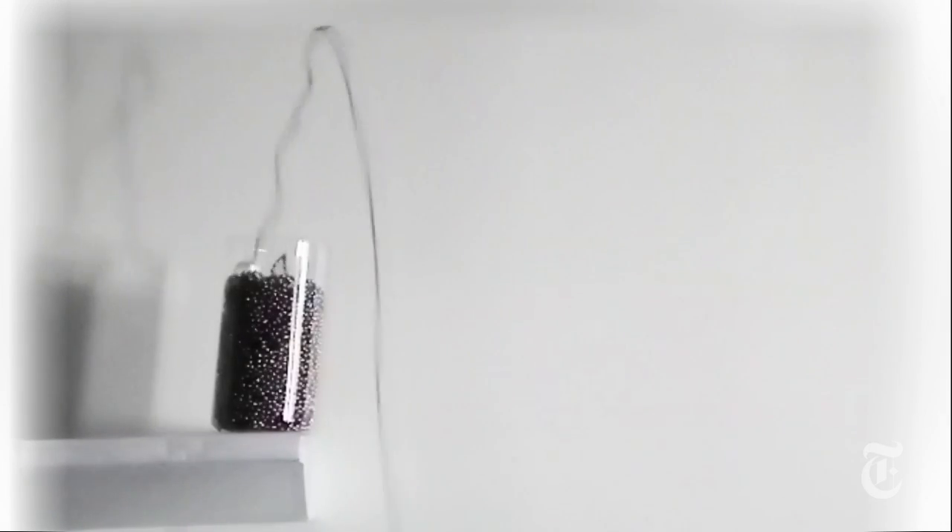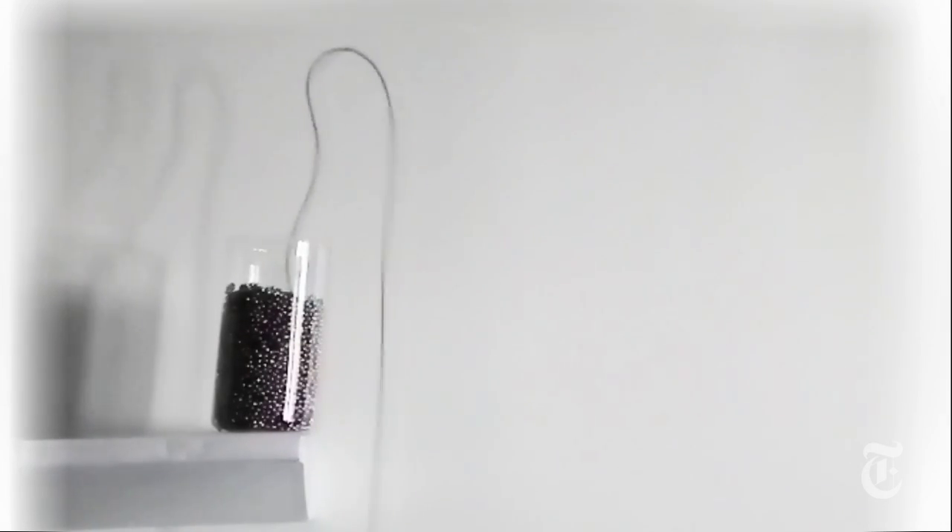This rising chain looks like a great magic trick, but it's more unusual than that. It's a brand new problem in the physics of everyday things, and it was discovered by a TV personality.